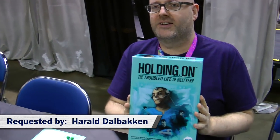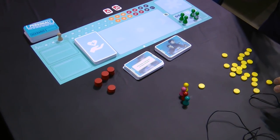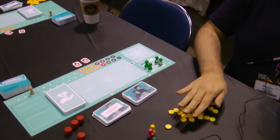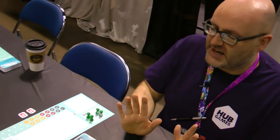I'm here with Michael from Hub Games talking about Holding On: The Troubled Life of Billy Kerr. The game is not out yet — it's demoing at Gen Con and coming out at Essen weekend. The art and final game version are done and it's in print right now. It's a cooperative worker placement experience where you work through a scenario deck of 10 different scenarios telling the entire story.